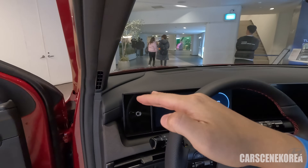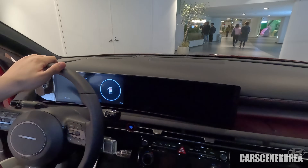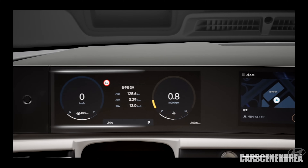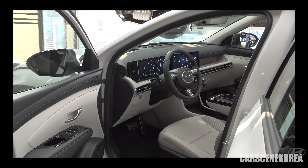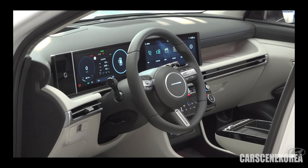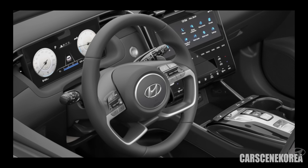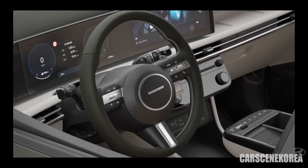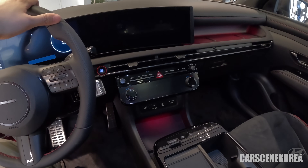One distinctive difference you can see immediately when you get inside this Tucson facelift is, of course, the 12.3-inch dual monitors, right and left. On a pre-facelift model, it was just 10.25-inch monitors, with a huge center display console in the middle that ate up a lot of space. Let me know in the comments below if you actually did like that giant center console with 100% touch-sensitive buttons, except for the hazard light in the middle.